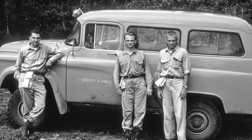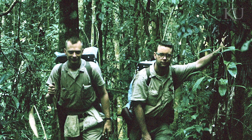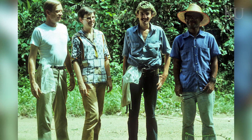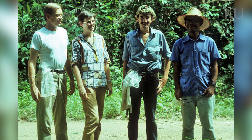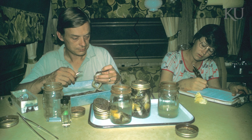For me, the biggest part about the 100-year celebration has been learning about my predecessors here at KU — learning about all the students, the professors, the assistants, the undergrads, and hearing all their stories about what life has been like here at KU.